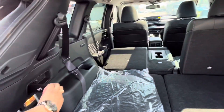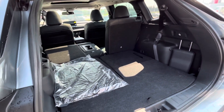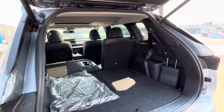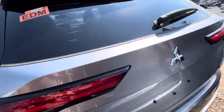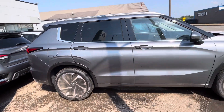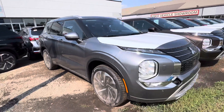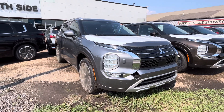You can also pull this lever to fold the second-row seats nice and flat, giving you even more cargo space — great for when you go to IKEA or anything like that. Press the button on top and it closes back up. This 2023 Outlander GT is fully loaded with safety and luxury features. If you have any questions, feel free to reach out by phone, text, or email. Once again, it's Jay here with Northside Mitsubishi — thanks for watching!